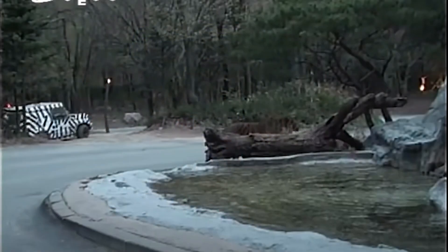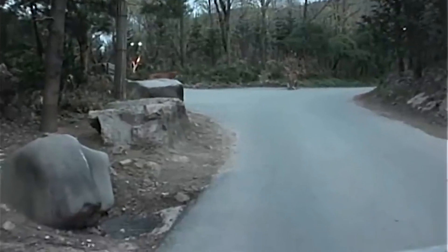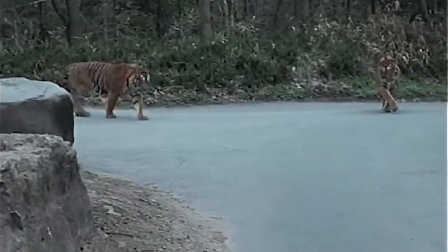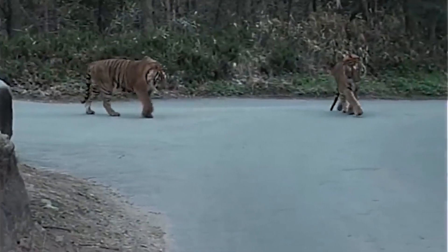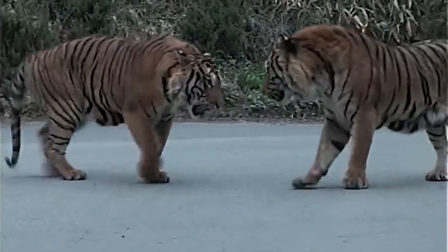All right guys, this is a British tiger. We're in a video where a pair of tigers fight, and we have a separate fight as well. Let's take a look.